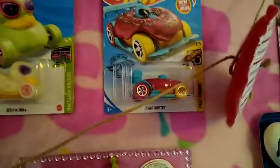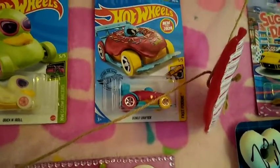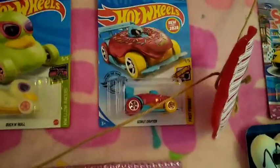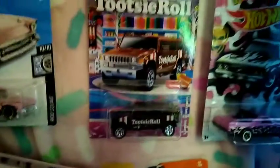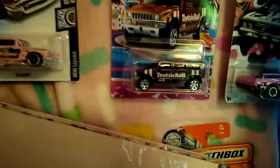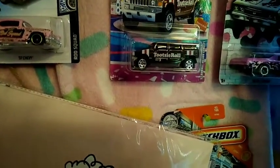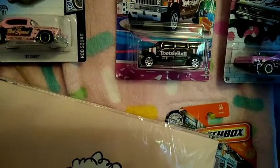I have this pink one up here. I got some at the Dollar Tree and I also got one at Walmart — it's the hot pink donut. This is a Matchbox, it's like a taffy — saltwater taffy truck. I have the Tootsie Roll, the sweets — the Tootsie Roll truck, or whatever you want to call it. It's like an SUV O2.